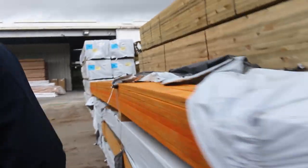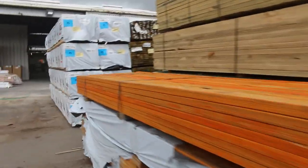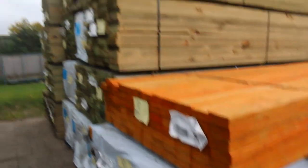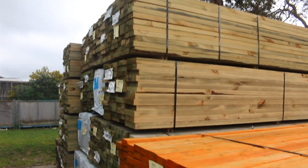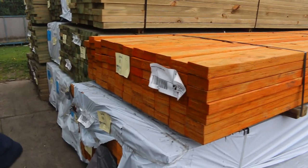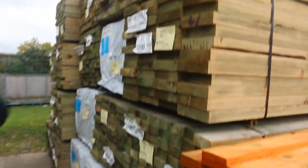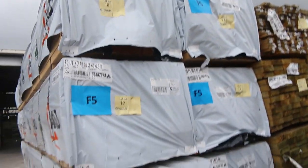All right, over this way now. Four nice long 6 metre packs of the F11 LVL beams there — 90 by 35, 6.0s. There's 4 packs of that in. A lot more framing pine here, guys — 5.4s and 6.0s. Also a fair few packs of 4.8s in as well. Lots of stock there.